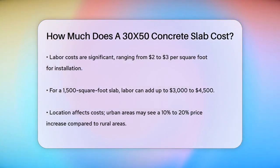The location of your project can also impact the cost. Urban areas tend to have higher costs, with prices increasing by 10% to 20% compared to rural areas.